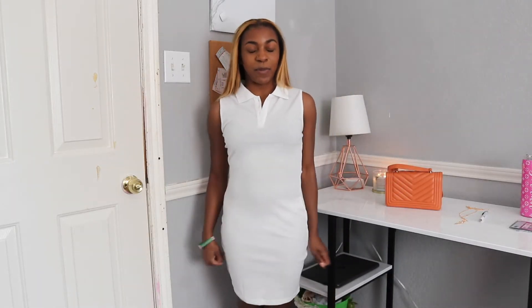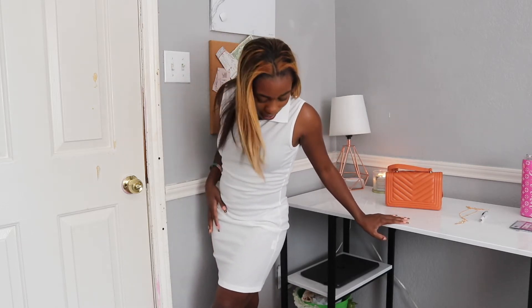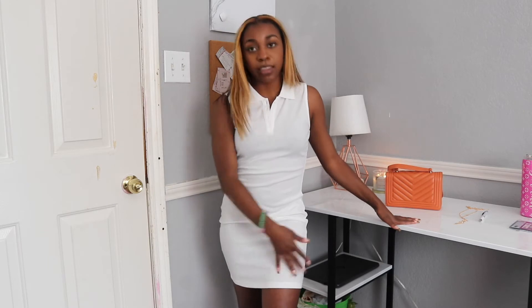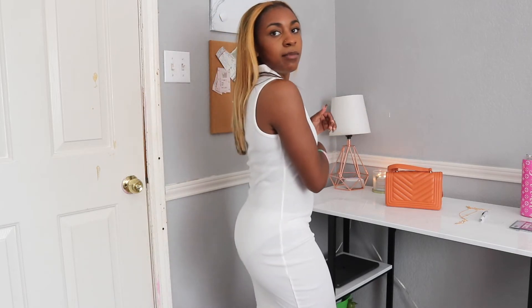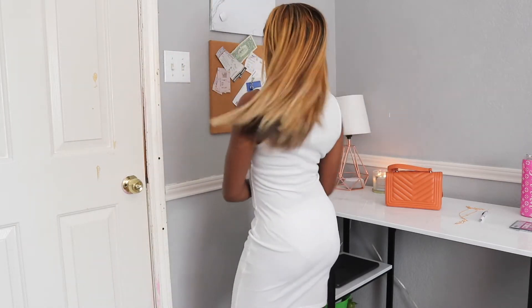So this next dress is giving me very much tennis, very much golf, very much preppy schoolgirl, and I'm vibing with it. A really nice basic dress to have — you can dress it up, dress it down, wear some heels, wear some sandals, wear some tennis shoes. You can wear this to church or on a little golf date. The length is really nice. It's kind of see-through — definitely don't wear white underwear under this dress. But it's just cute and simple. You can pair it with a jean jacket, a cardigan, different types of shoes and bags. This gets a solid 10 out of 10 for me.